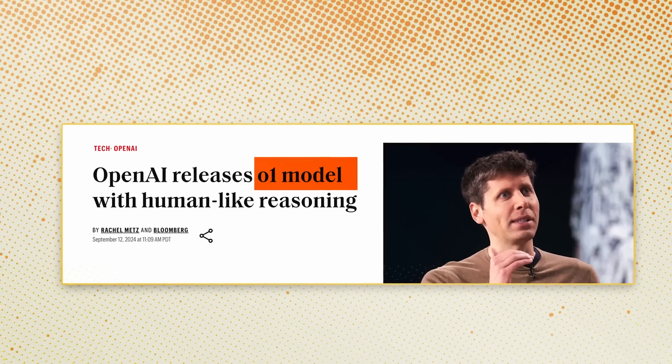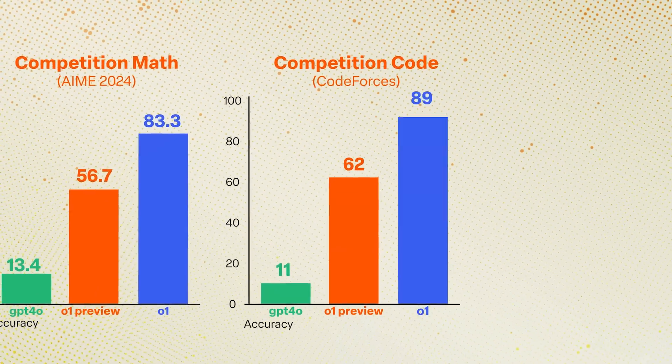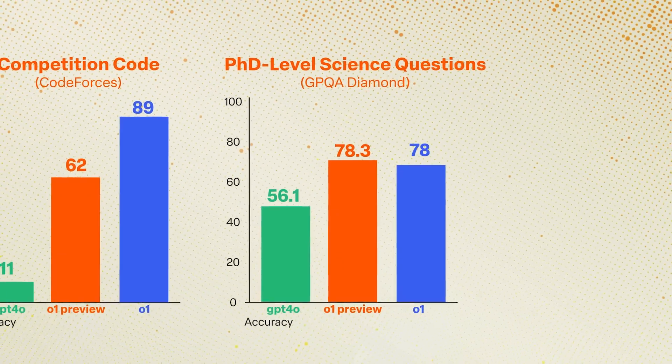OpenAI's newest model is finally here. It's called O1, and it's much better for questions around mathematics and coding, and scores big on many of the toughest benchmarks out there. So what's the secret to why it works? Let's take a look inside.